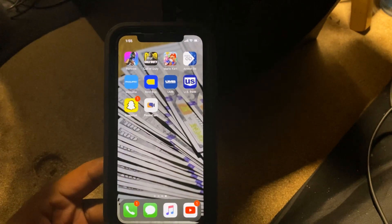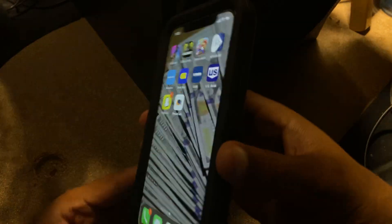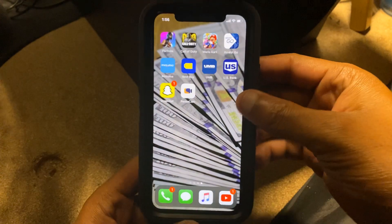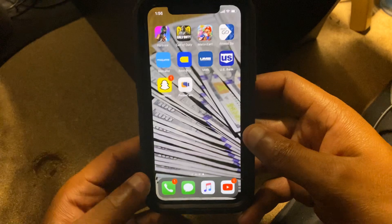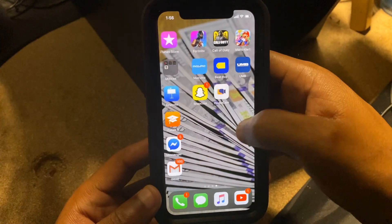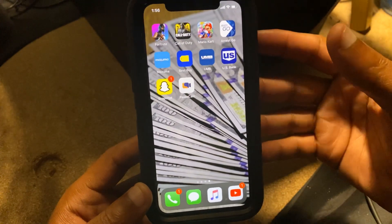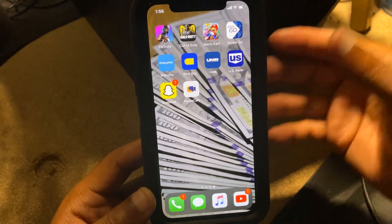How to close apps on your iPhone 11 Pro Max. Welcome back to my YouTube channel. In today's video I'm going to share with you guys how to close apps on your iPhone 11, your iPhone 11 Pro, and your iPhone 11 Pro Max. It's very simple. The reason I made this video is because earlier I was messing around with my iPhone and I was looking for a way to close the apps.